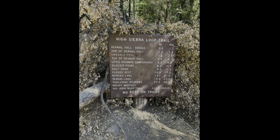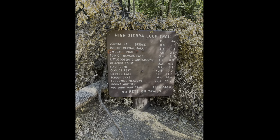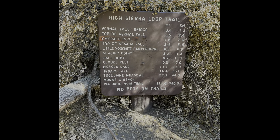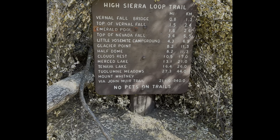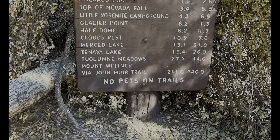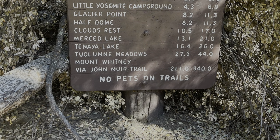It's important to remember that while pets are allowed on paved areas of the park, they are not allowed on most trails in Yosemite. This includes the Mist Trail, so please leave the pooches at home if you're going to be hiking this trail. Service animals are exempt. This does not include emotional support animals.